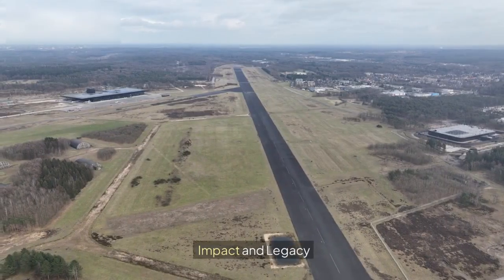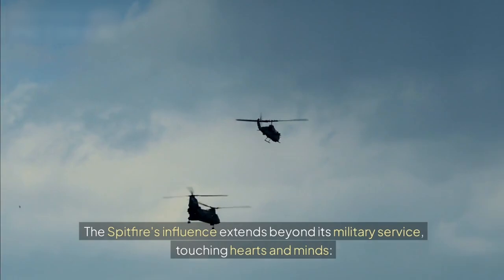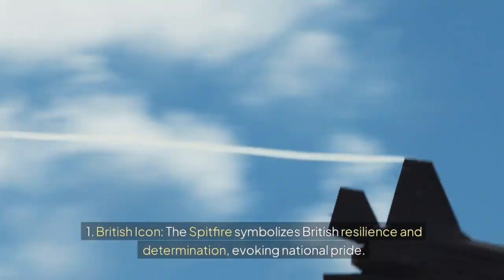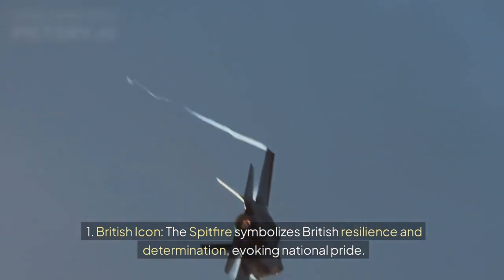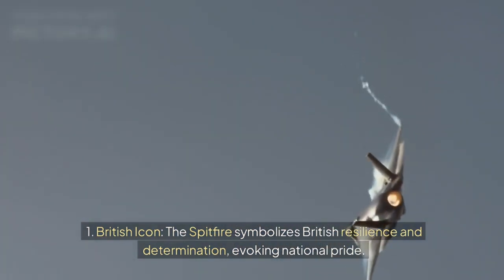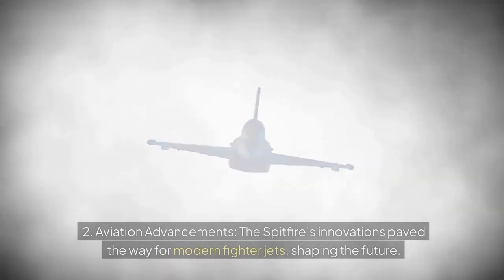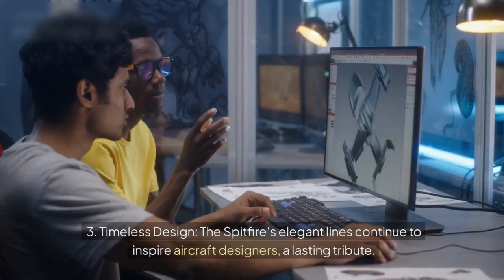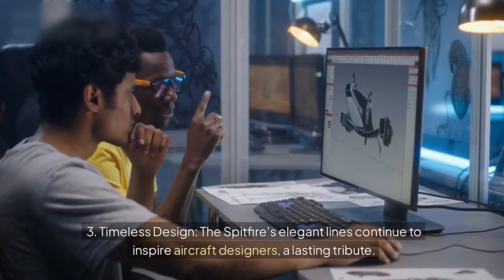Impact and legacy. The Spitfire's influence extends beyond its military service, touching hearts and minds. 1. British icon — the Spitfire symbolises British resilience and determination, evoking national pride. 2. Aviation advancements — the Spitfire's innovations paved the way for modern fighter jets, shaping the future. 3. Timeless design — the Spitfire's elegant lines continue to inspire aircraft designers.